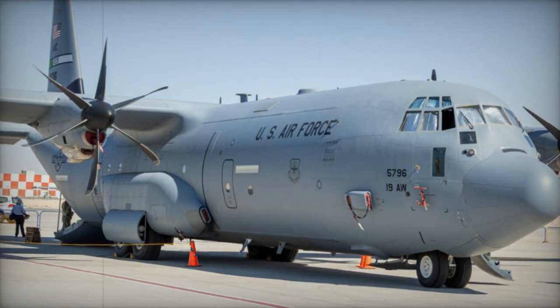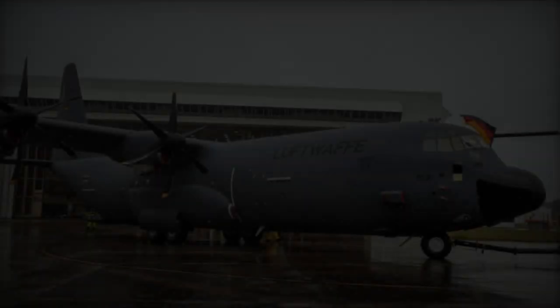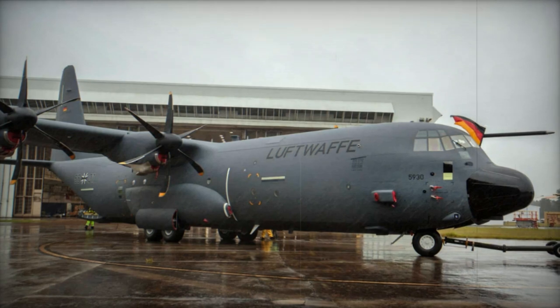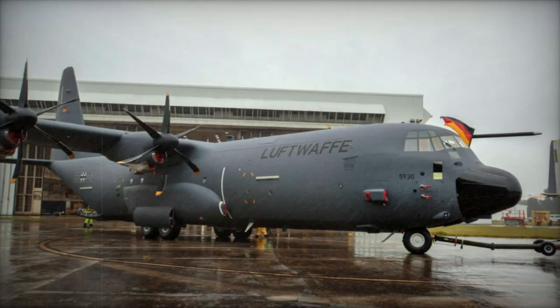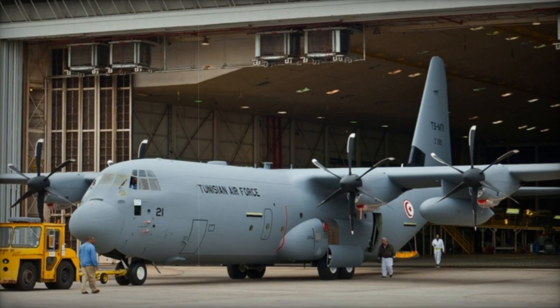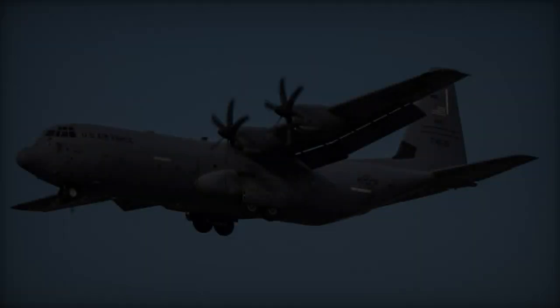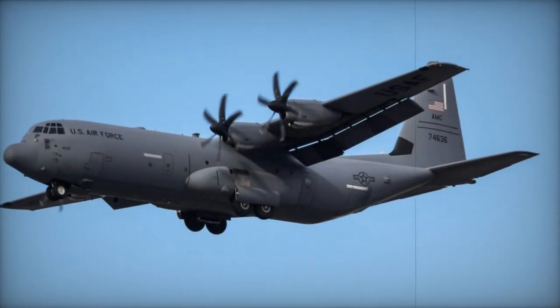In preparation for seamless operational integration, an initial cohort of RNZAF crews for the C-130J aircraft is presently undergoing rigorous training at the US Air Force's Little Rock Base in Jacksonville, Arkansas. This comprehensive training regimen encompasses flight operations and aircrew instruction, laying the groundwork for the establishment of a robust C-130J training infrastructure within New Zealand.